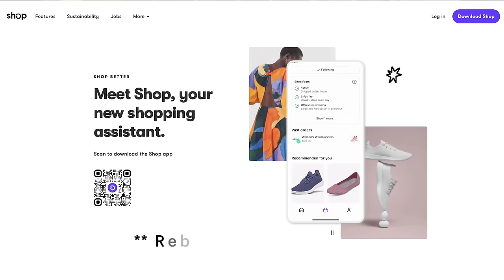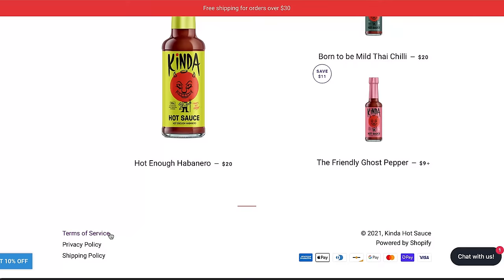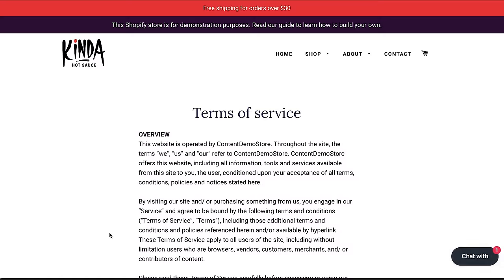For your customers to have more peace of mind once they make a payment, try getting them to download a free Shopify app called Arrive. This way they can instantly track the progress of their orders from your store or any other Shopify store. So we've got the legal taken care of — now it's time to update your metadata.